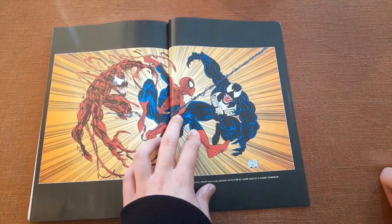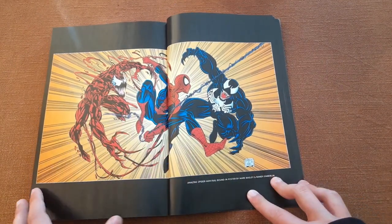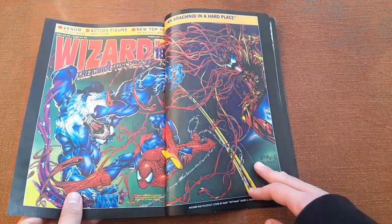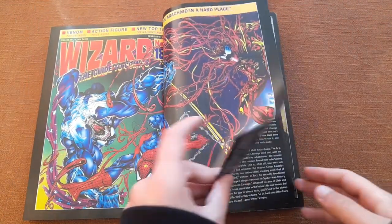This one is beautiful — I think everyone has seen it. It's an iconic scene by Mark Bagley. As I said, there are some covers included.